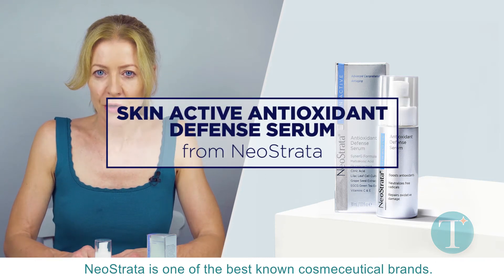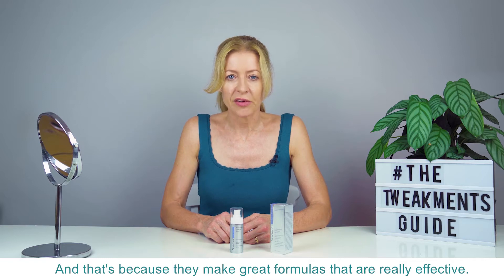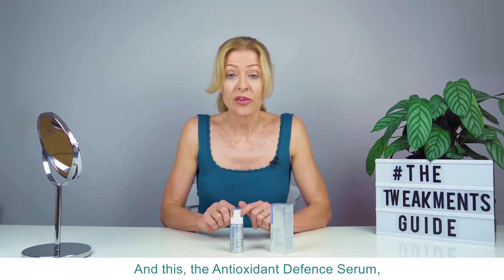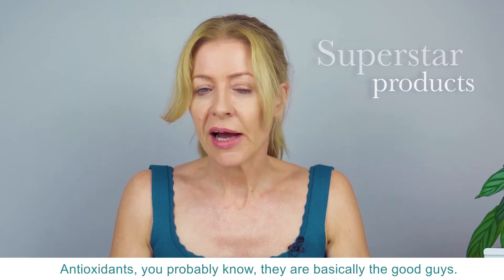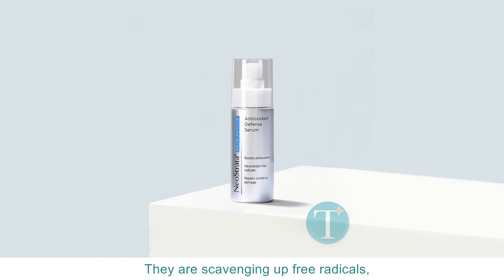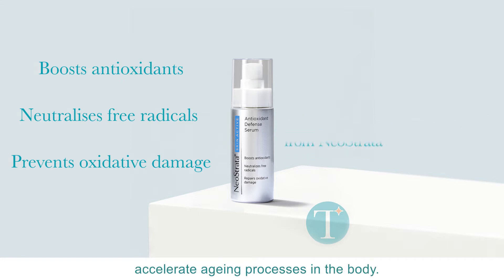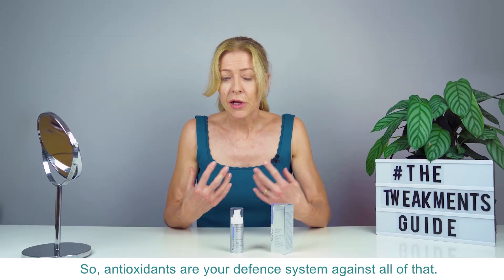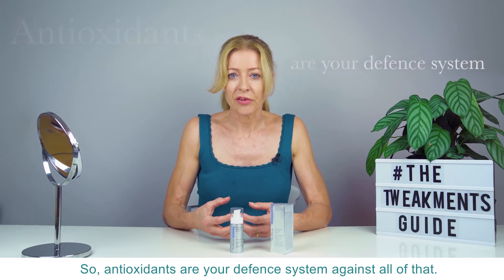Neostrata is one of the best-known cosmeceutical brands, and that's because they make great formulas that are really effective. This, the antioxidant defense serum, is one of their superstar products. Antioxidants are basically the good guys — they are scavenging up free radicals, which are unstable molecules that accelerate aging processes in the body, so antioxidants are your defense system against all of that.